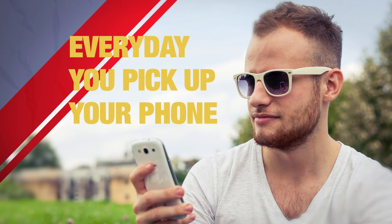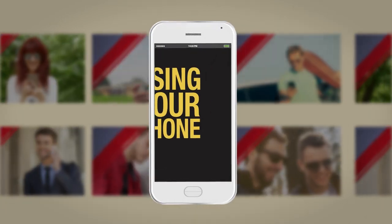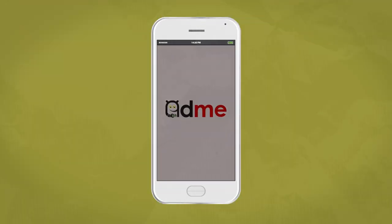Every day you pick up your cell phone dozens of times to send emails, texts, or just to see what's up with your friends. What if you could get paid just for using your phone like you normally do? Now you can with Adme.